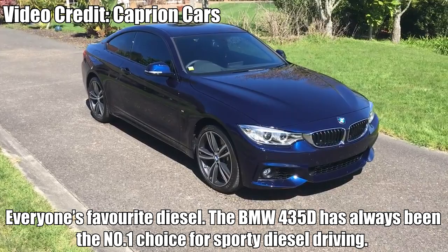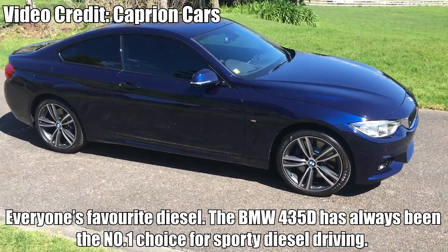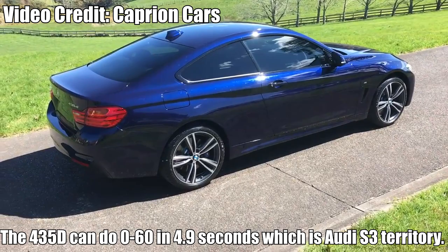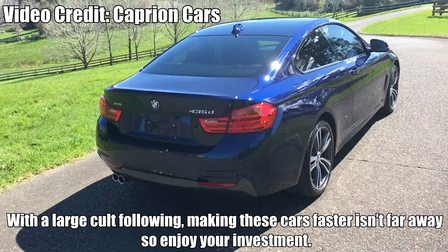BMW 435D — Everyone's favourite diesel. The BMW 435D has always been the number one choice for sporty diesel driving. Using a 3-litre twin-turbo straight-six engine, the 435D produces 310bhp and 464lb-ft of torque, and can do 0-60 in 4.9 seconds — RDS-3 territory. The 435D is also very stealthy, perfect for the guy who wants M4 power but doesn't want the high running costs and image. With a large cult following, making these cars faster isn't far away, so enjoy your investment.